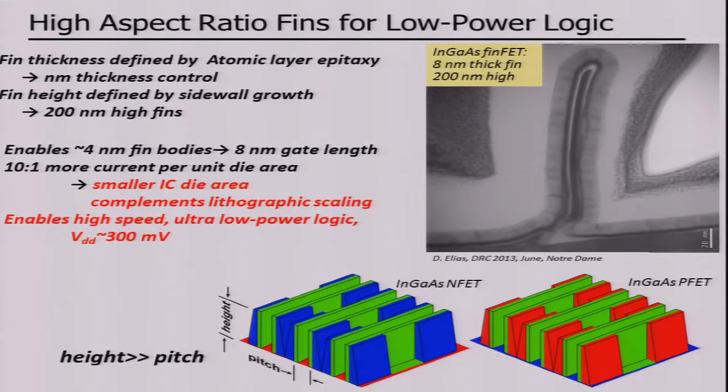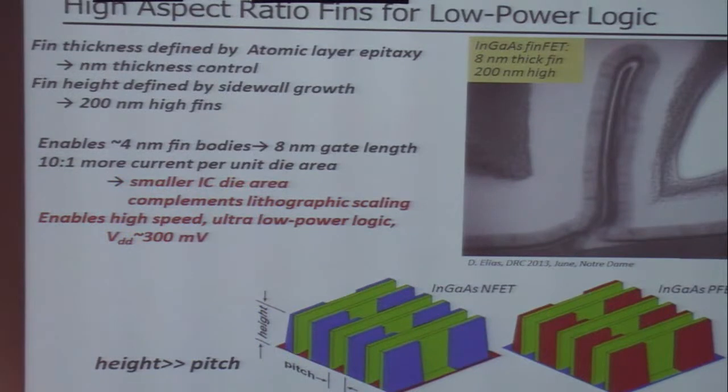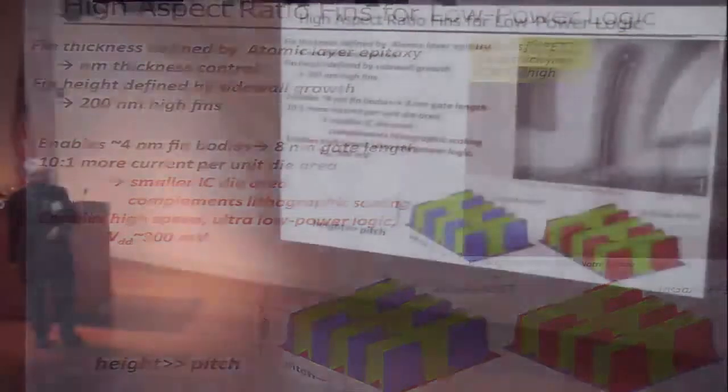The implication is that we can scale the body down to a few nanometers, allowing us to get the electrostatics we need for, say, 8 nanometers — perhaps even less — in gate length. And because the fins can be very tall and, we hope, very close together, we will increase the drive current per unit IC die area. That might allow you to directly reduce the area of your ICs, thus complementing lithographic scaling.